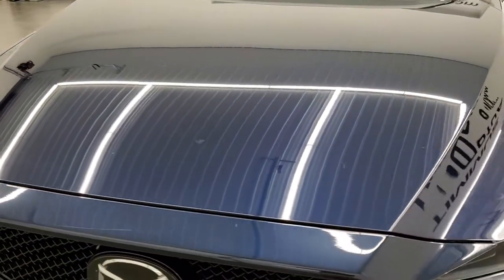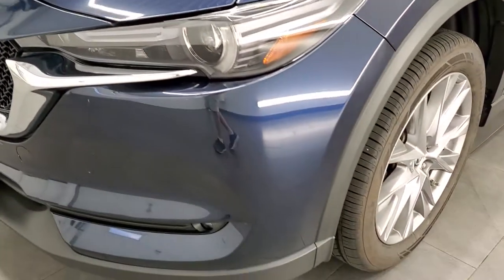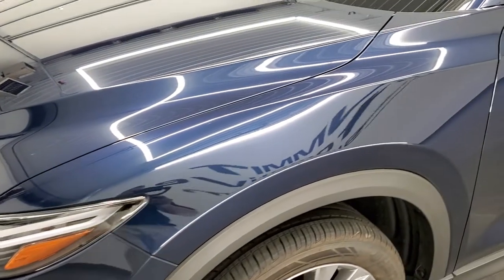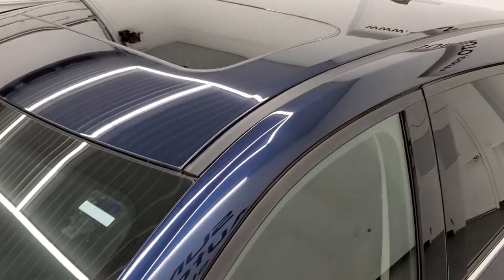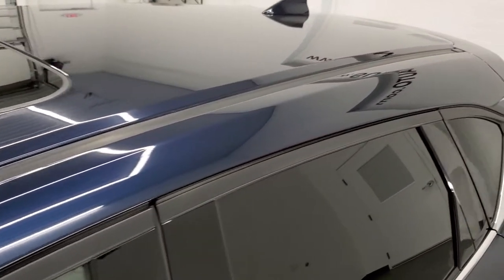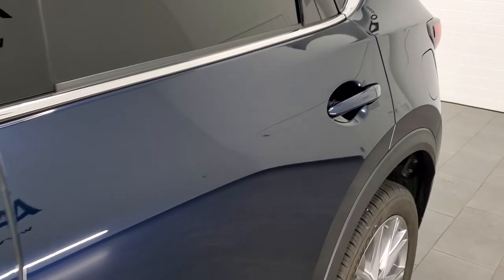Deep Blue Crystal Mica is the color. We shoot all of our videos in 1080p, 60 frames per second. So if you have HD capabilities on your computer, tablet, smartphone, or television, turn them on right now because it is definitely your best way to check out the quality and condition of the vehicle before seeing it in person.